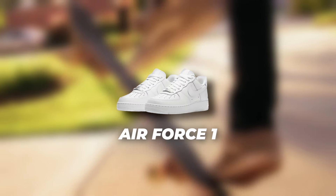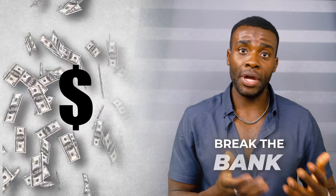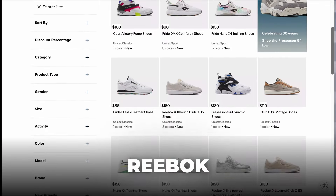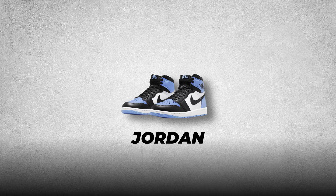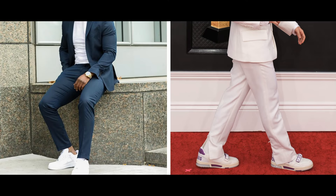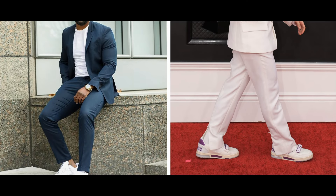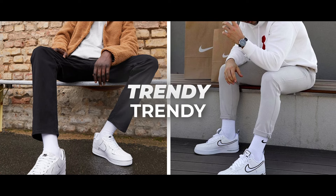I actually have a pair of Nike Air Force Ones myself and I wear these quite a lot. It depends on your budget — if you're going to break the bank, go ahead, but for younger guys check out Reeboks, New Balance, Nike Air Force Ones, or Jordans — these are going to look great in the summer. Do not wear these with your formal outfits; I see guys wearing Air Force Ones or Jordans with suits and that's a big no-no.